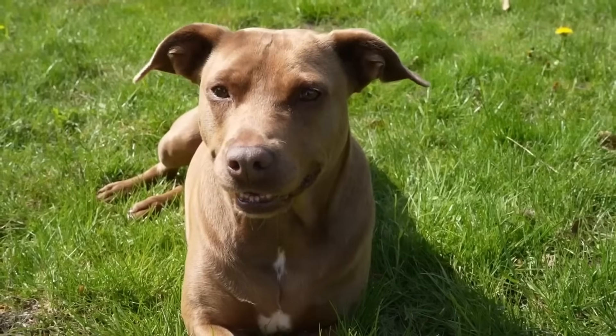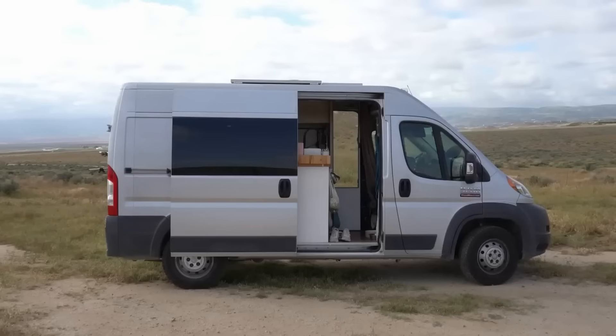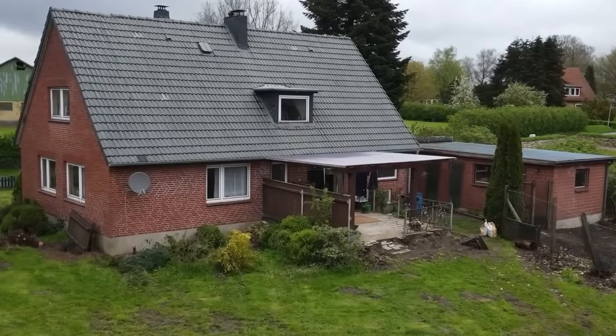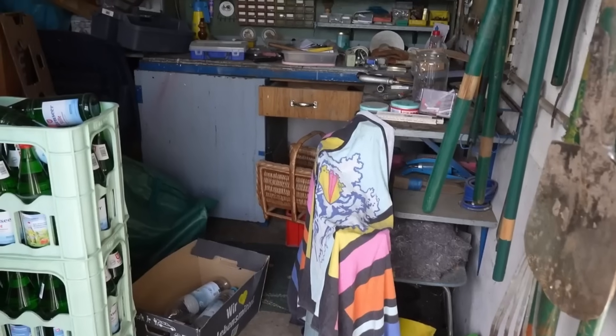My name is Maddie, this is my dog Eliza, and we just sold our DIY van, moved from the USA to Germany and bought an abandoned house in the German countryside that just so happens to need a lot of work.